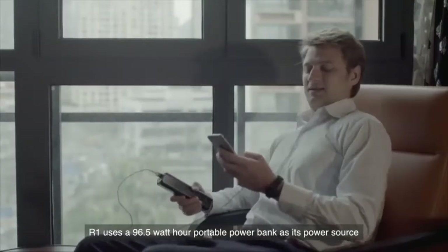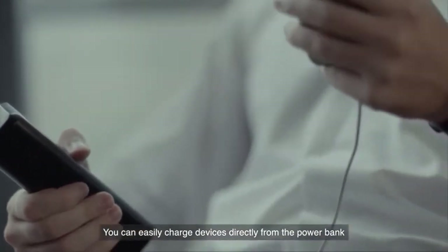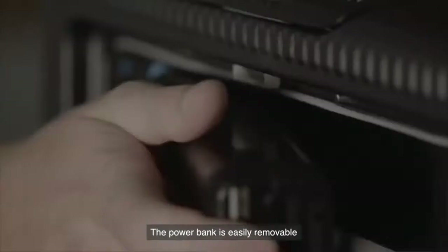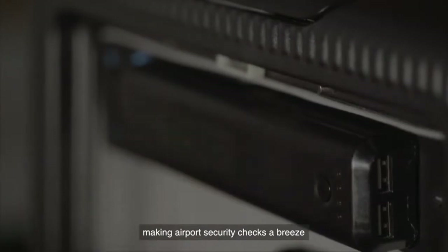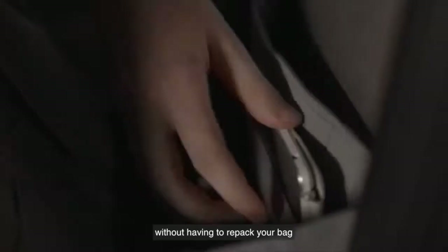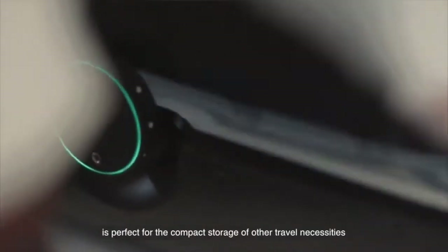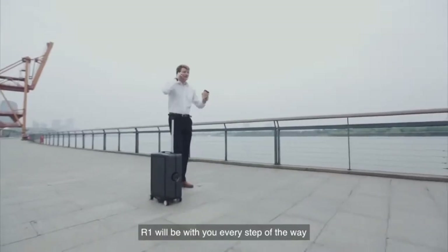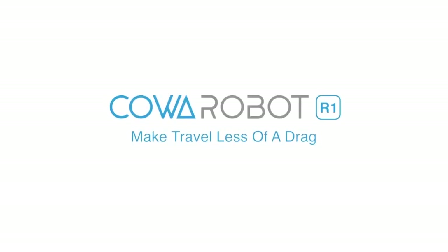R1 uses a 96.5 watt-hour portable power bank as its power source. You can easily charge devices directly from the power bank or with integrated USB ports for on-the-go charging. The power bank is easily removable, making airport security checks a breeze. The front storage space allows for one-click access to remove electronics during security checkpoints without having to repack your bag, while the spacious main compartment is perfect for compact storage of other travel necessities. Wherever you go, whatever you do, R1 will be with you every step of the way — Coa Robot R1: make travel less of a drag.